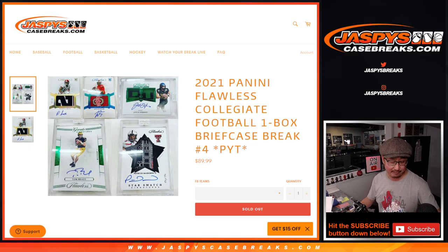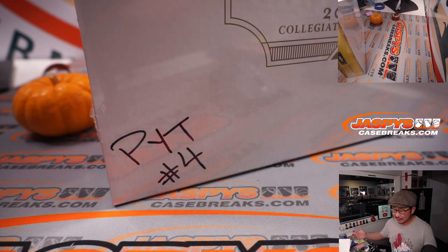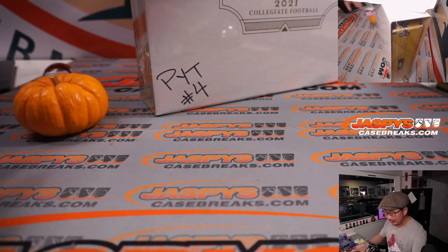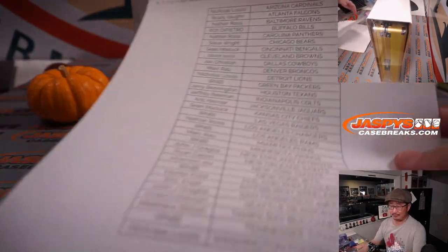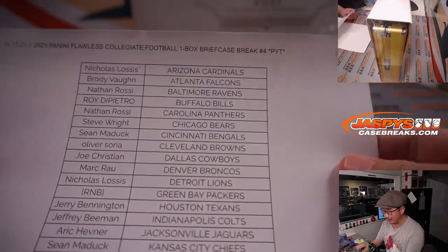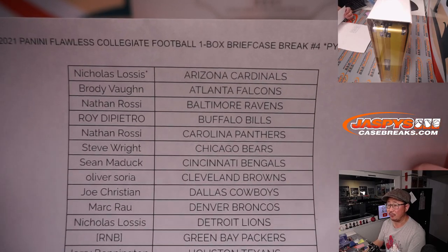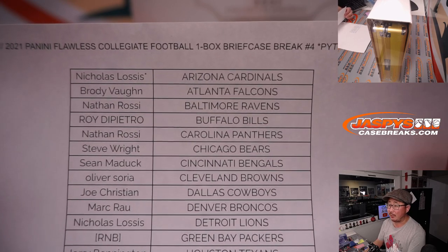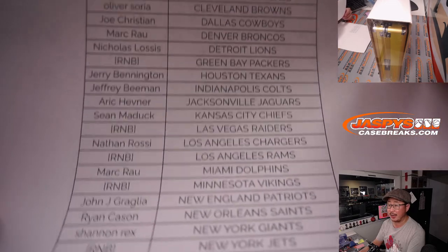This is the last one we have for the moment, ladies and gentlemen. We may get some more — possibly delivered tomorrow by a different distributor. The personal breaks channel on Instagram at jazpysbreaks may have some to get in on if you really want another one. Nick ended up with that last spot, mojo Cardinals. Thanks for getting your team straight up.